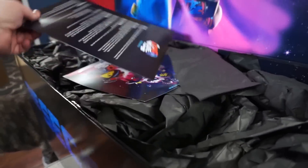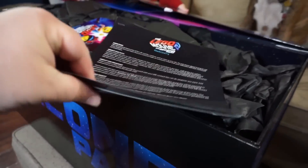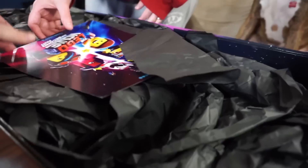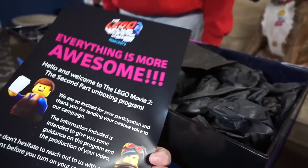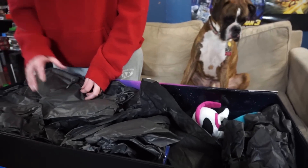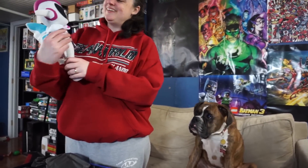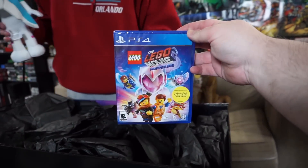So we've got this cool thing right here — lots of stuff. There's all sorts of stuff here. They come in pieces. Everything is awesome! What is in here? Oh, look at that — that is General Mayhem. Cute! And The Lego Movie 2 on PlayStation 4!